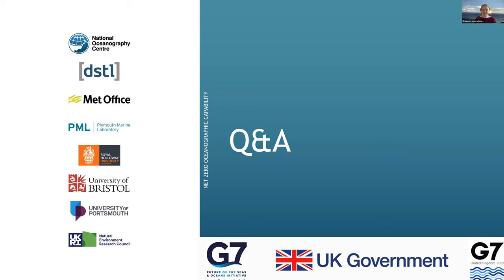We are at one minute past one, and we have many more questions in the chat but unfortunately we are at the end of the session. Thank you to everyone for participating today and for your contributions — it's been a really good discussion. Thank you to all our speakers for their flash talks on the NZOC report. This session has been recorded, so we will capture these questions for future discussion and make the recording available.